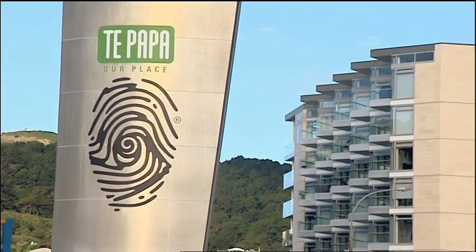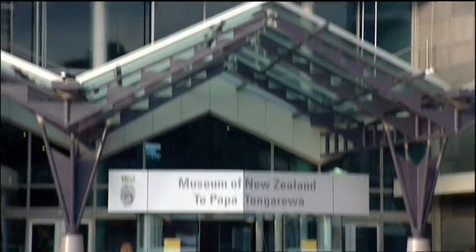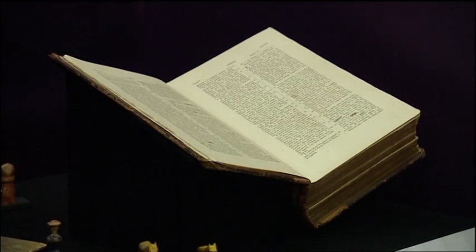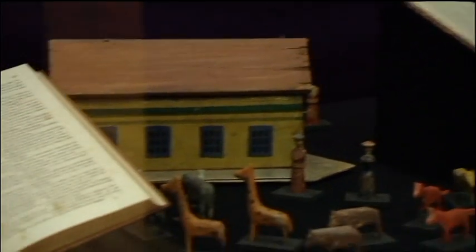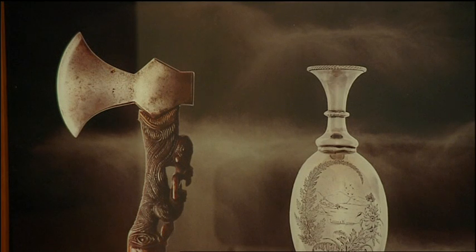Te Papa partners up with the City Gallery in Wellington this month to bring together two exhibitions exploring the Pacific's past and present. While the City Gallery houses Imaging the Pacific, Te Papa brings out some of the most treasured pieces from the museum's historical collection in Oceania.